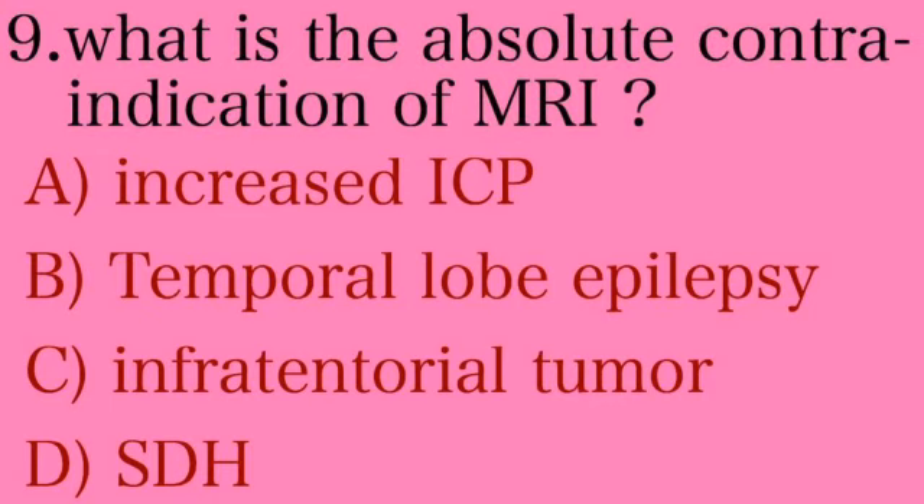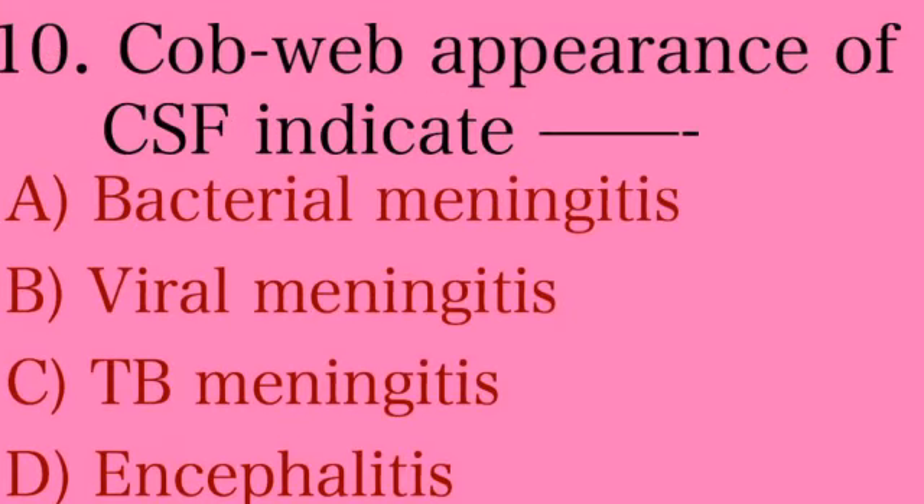Next question: what is the absolute contraindication of MRI? Option A: increased ICP, Option B: temporal lobe epilepsy, Option C: infratentorial tumor, Option D: SDH. The answer is Option B — temporal lobe epilepsy. Electrodes are placed over the temporal bone, which may stimulate nerves and precipitate seizure.